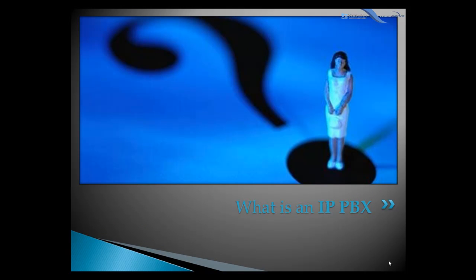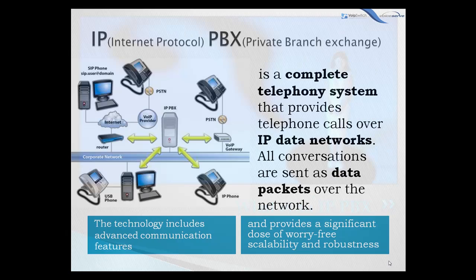Let's start with what is an IPPBX. It's a complete telephony system that provides telephone calls over IP data networks. All conversations are sent as data packets over the network. Enterprises don't need to disrupt their current external communication infrastructure, as an IPPBX is able to connect the traditional PSTN lines via a VoIP gateway, so an enterprise can keep its regular telephone numbers.